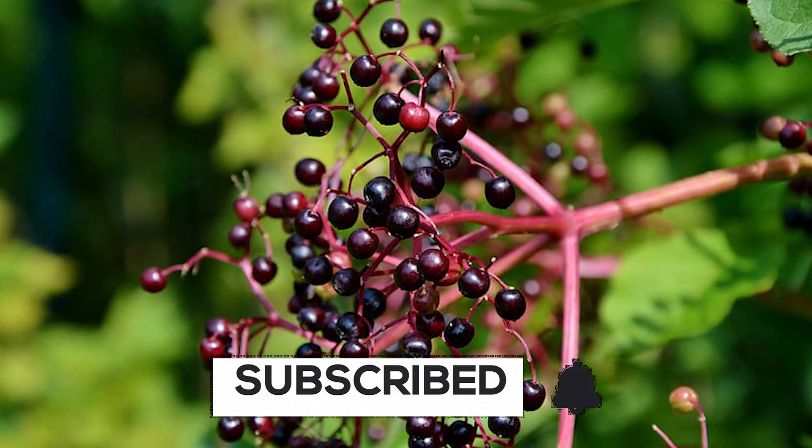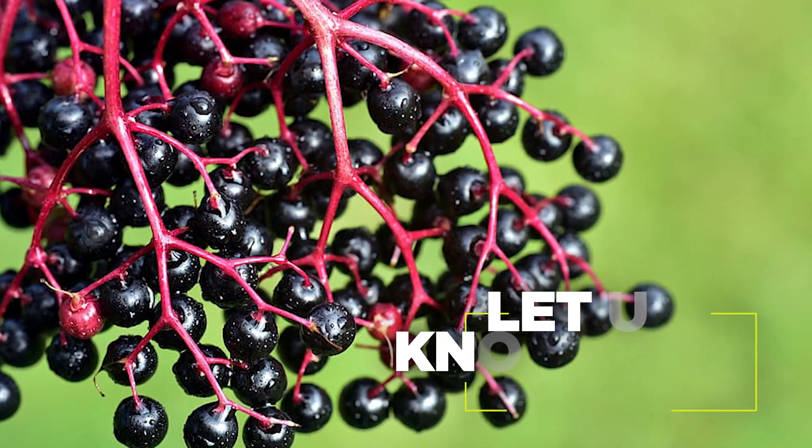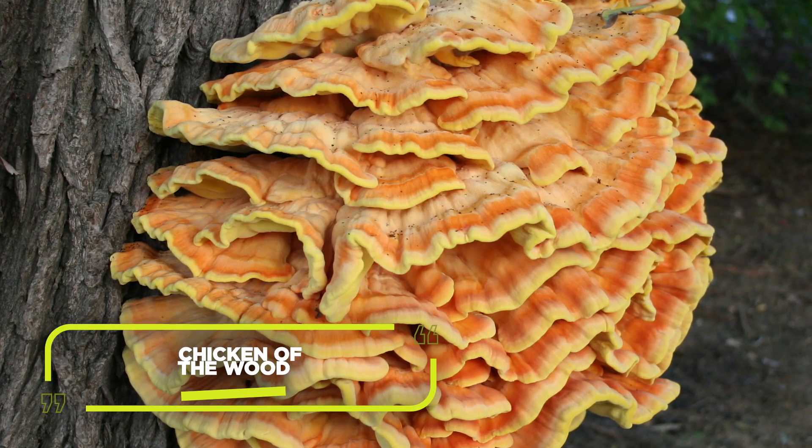If we taught you something new about the elderberry plant, consider subscribing to our channel. Have you tried elderberries before? How was it? Let us know in the comments below. Nature offers many other yummy treats — click now to learn all about the chicken of the woods.